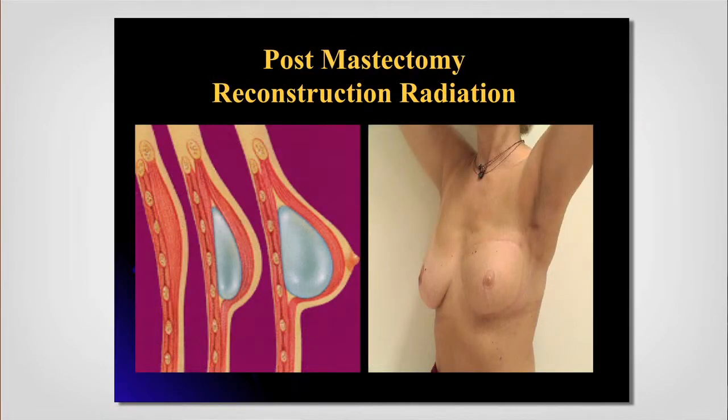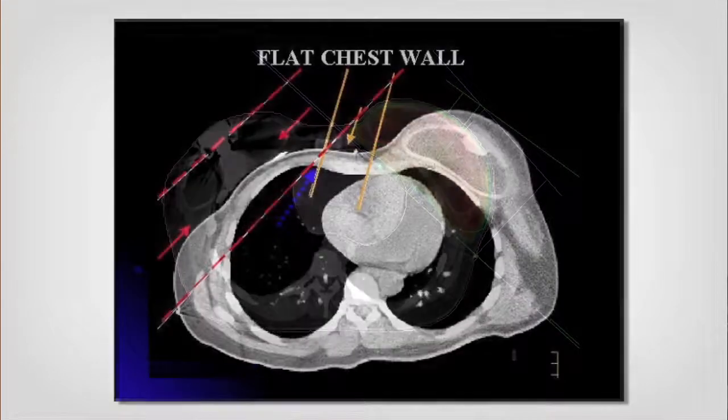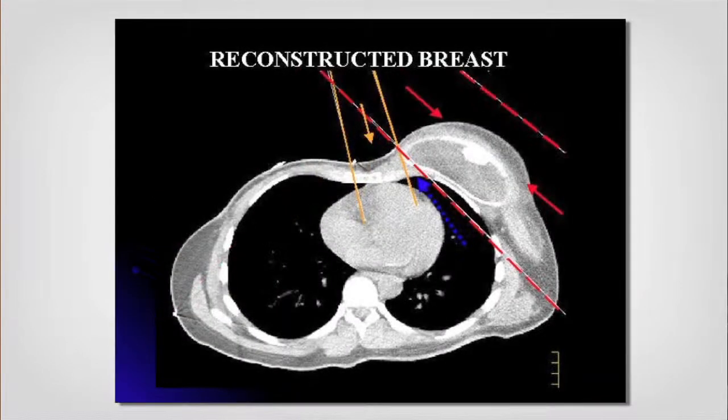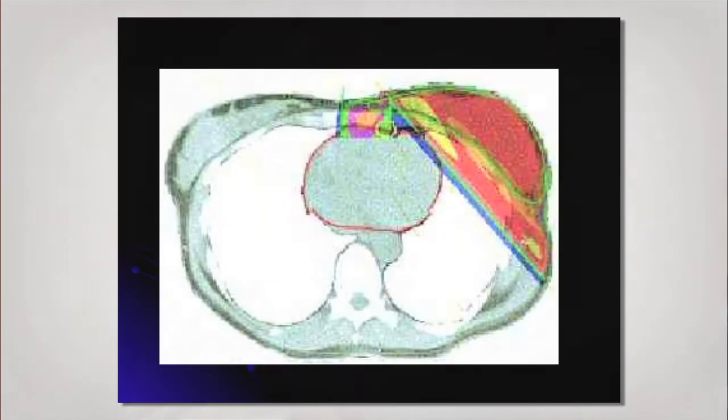When a patient comes in with an expander in place — usually before the implant — and we have a reconstructed chest wall, we're often trying to aim precisely, minimizing dose to the heart and lungs as we treat the chest wall.